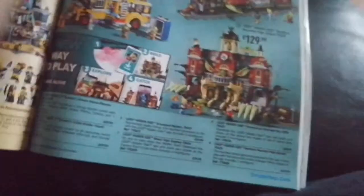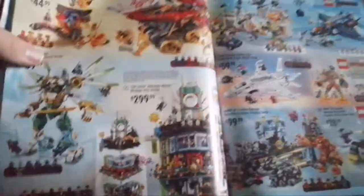We have Lego Hidden Sets, Lego Ninjago including Fire Fang and Land Bounty, more Ninjago, Lego Adventures, Lego Spider-Man Far From Home, and Lego Superheroes.